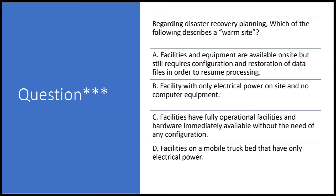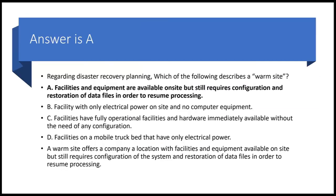Option D describes facilities on a mobile truck bed with only electrical power — that's still a cold site, just like B. Being on a mobile truck bed doesn't change it to a warm site. So the best answer is A: a warm site offers a location with facilities and equipment already available on site, but still requires configuration and restoration of data files to resume processing. If no configuration were needed and data files were already there, it would be a hot site.